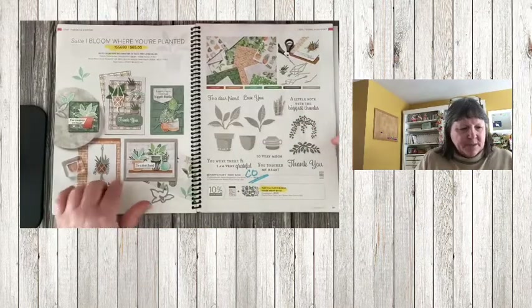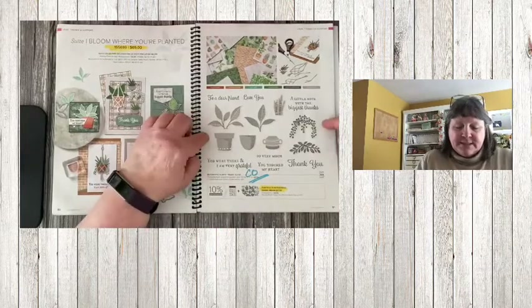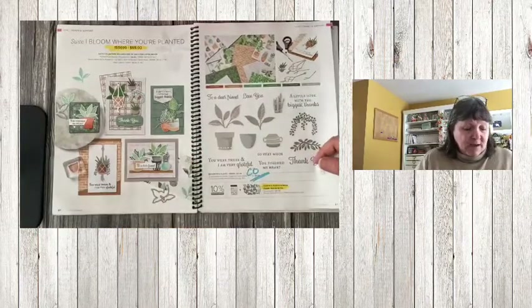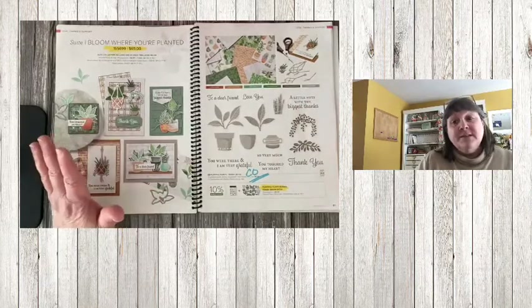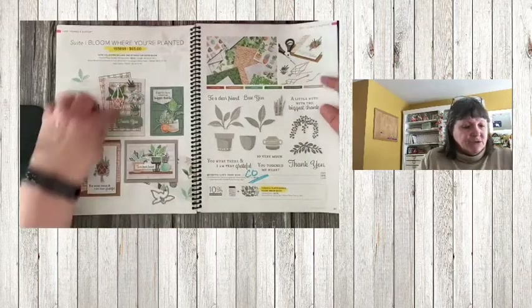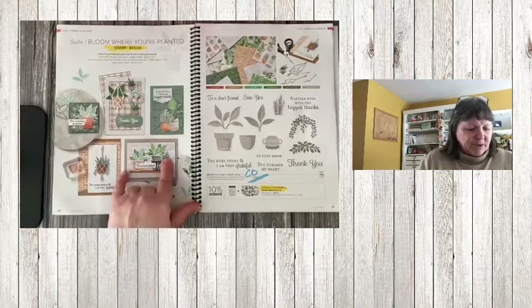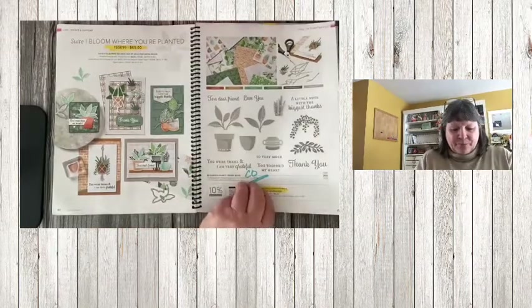The suite is retiring, but the bundle pricing is retiring while the stamp set and dies are carrying over to the next catalog. So think about the paper — if you love Potted Plants or Plentiful Plants, grab some designer paper before it's gone. The trellis accessories are in the accessory section. The designer paper has lots of great things you can use the dies with or fussy cut to add to your cards.